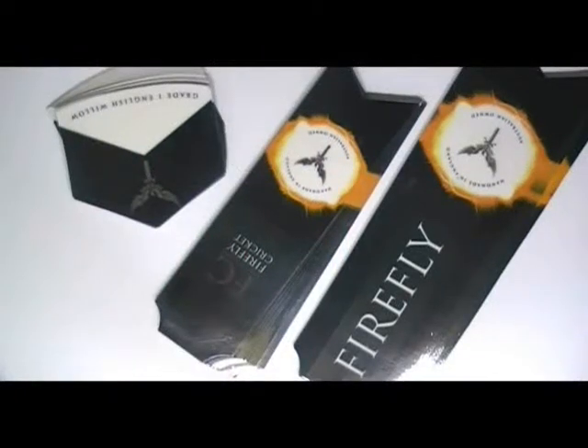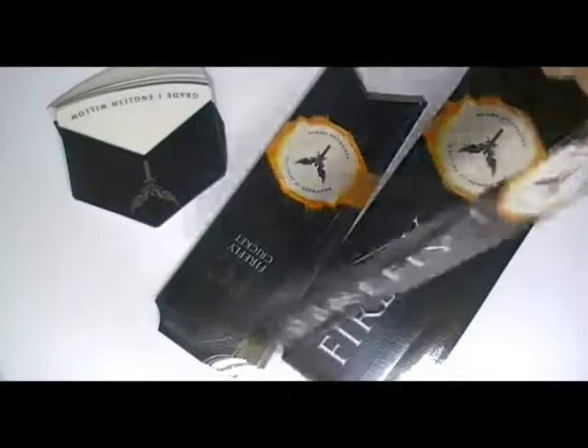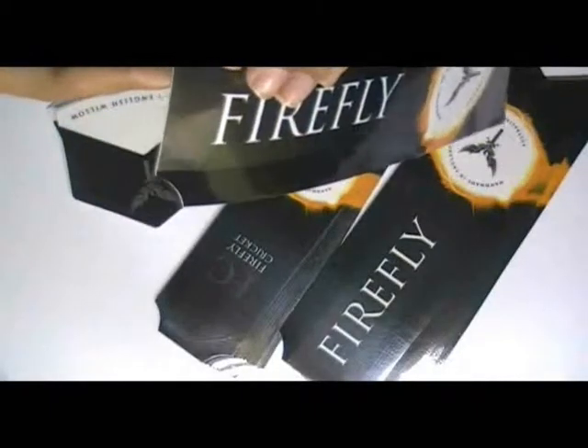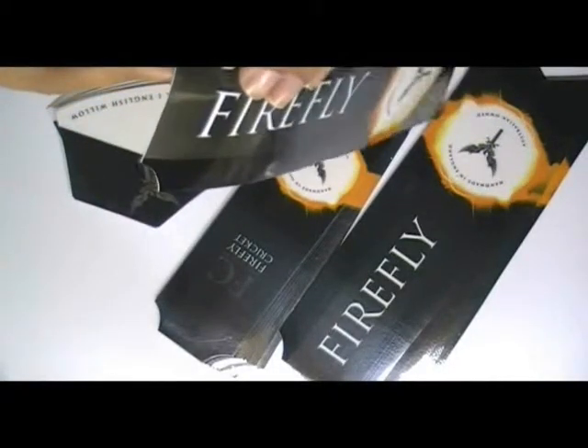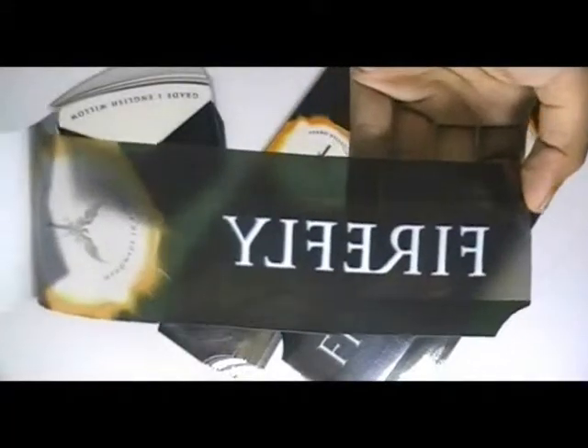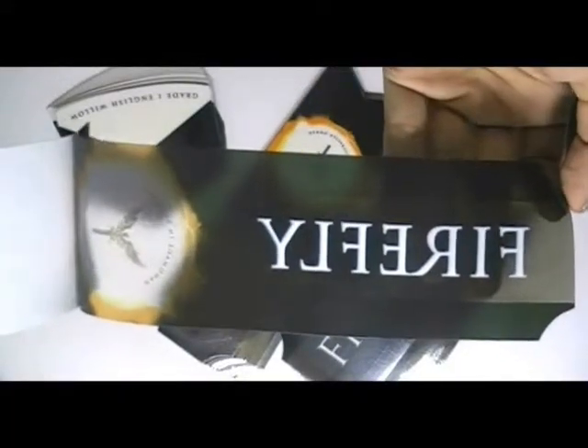Custom clear vinyl stickers. Here are some stickers which are printed in our offset printing house. They are made from clear vinyl stock, and we used a special white color as a base to flourish the design.